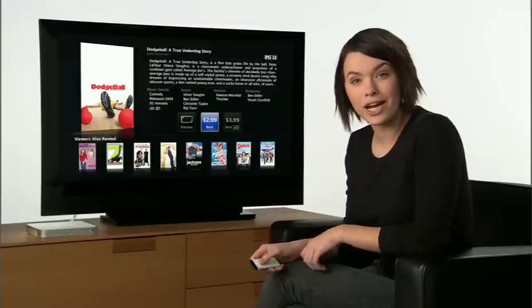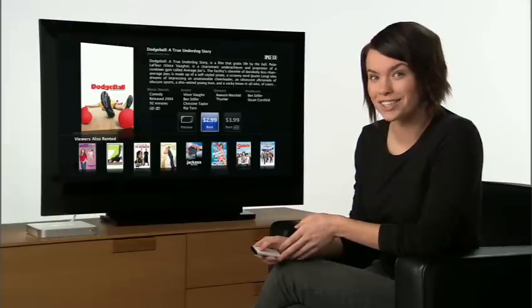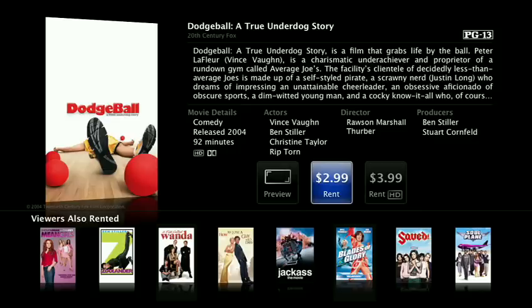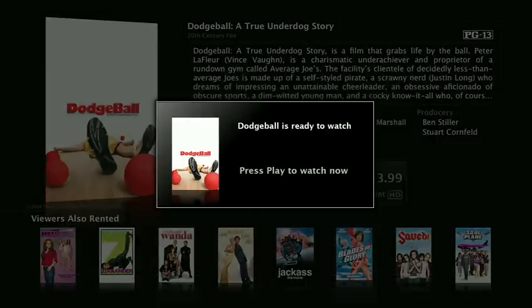Rent library titles for $2.99, new releases for $3.99, and HD high definition movies for just a dollar more. Once you click rent and confirm your selection, your movie starts downloading to Apple TV. Apple TV notifies you when your movie is ready to watch.